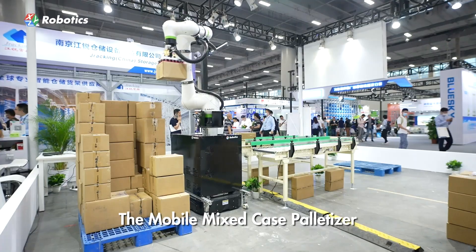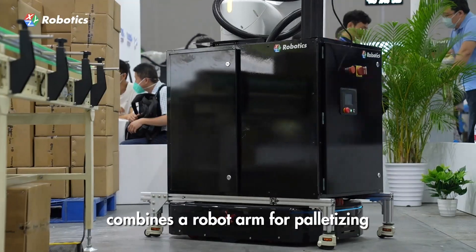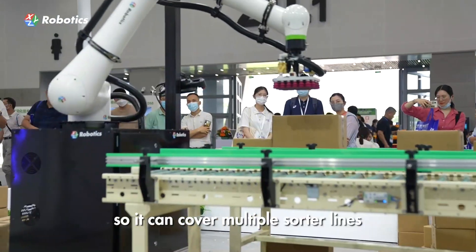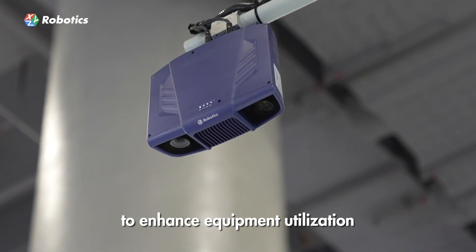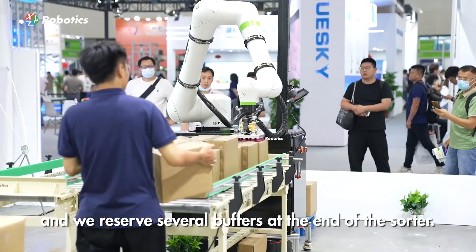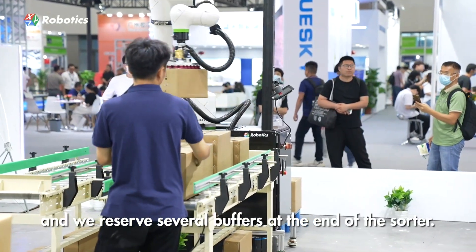The mobile mixed case palletizer combines a robot arm for palletizing and a mobile base for transporting, so it can cover multiple sorter lines to enhance equipment utilization and improve customers' return on investment. Our palletizer supports random sequence with buffer mode, and we reserve several buffers at the end of the sorter.